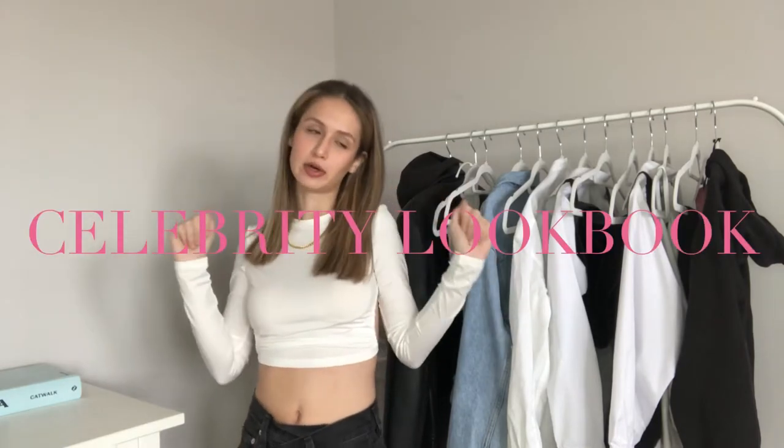Hey guys, welcome back to my channel. My name is Lauren for those of you who are new. So today I wanted to film a little celebrity lookbook kind of video.